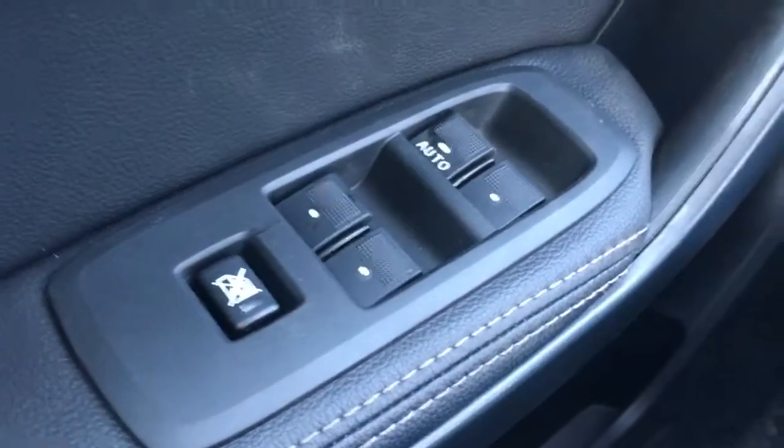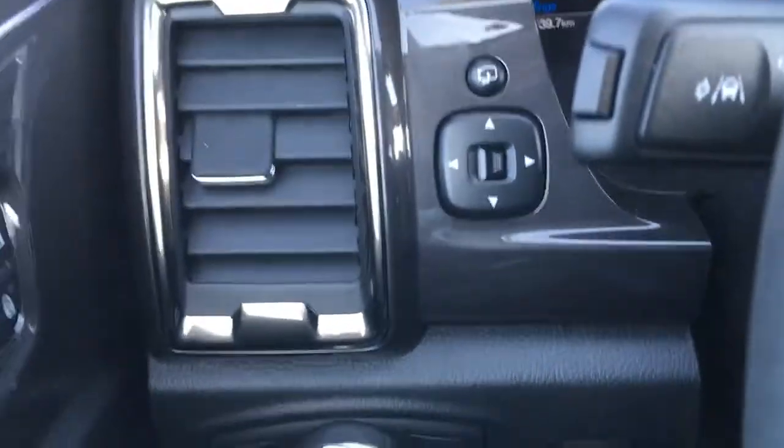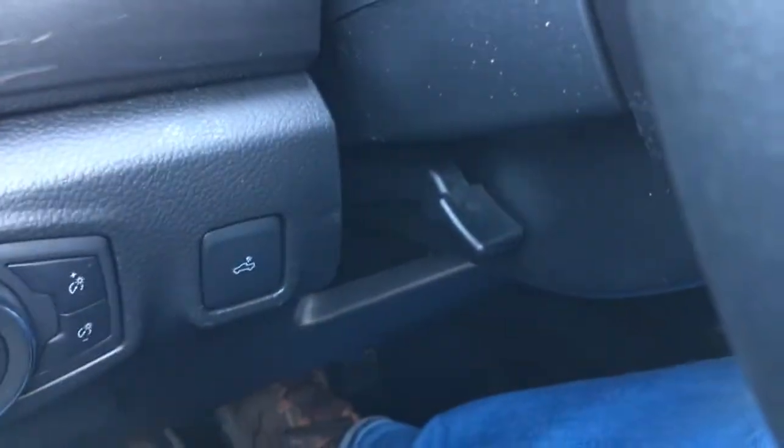In the driver door: window and mirror controls, window locks up front, power door locks, lighting controls. The mirror does have power fold-away mirrors and box lighting, as well as manual tilt.